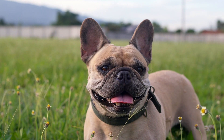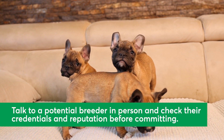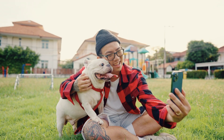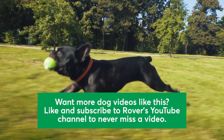Interested in welcoming a French Bulldog to your home? Consider adopting one from a rescue or working with a breeder. When working with breeders, it's important to talk to them in person and check their credentials and reputation before committing. We love these easy-going and goofy pups, and we think you may too. Want more dog videos like this? Like and subscribe to Rover's YouTube channel to never miss a video. Thanks for watching!